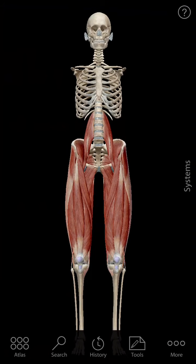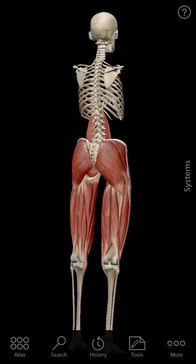Cody Barnett here at Body Works Physical Therapy and Concussion Center. I wanted to go over something that we get asked about a lot — in fact, probably every single day — and that is: what is the piriformis muscle and how does that affect me? Today we're going to do a deep dive into that piriformis, literally and figuratively.